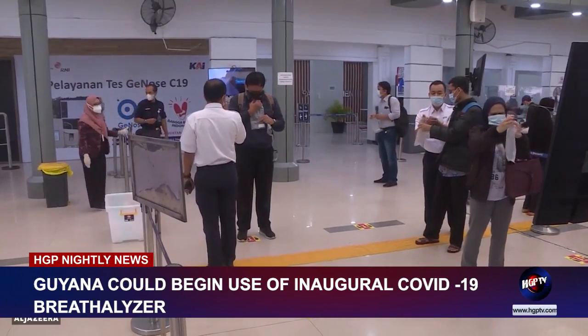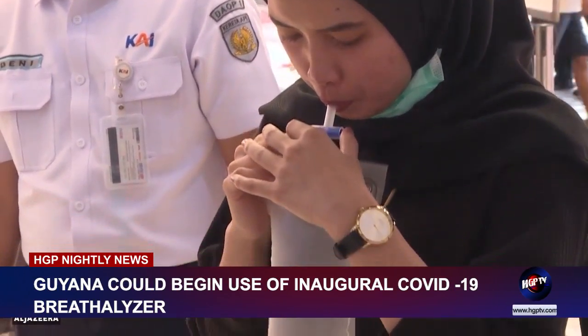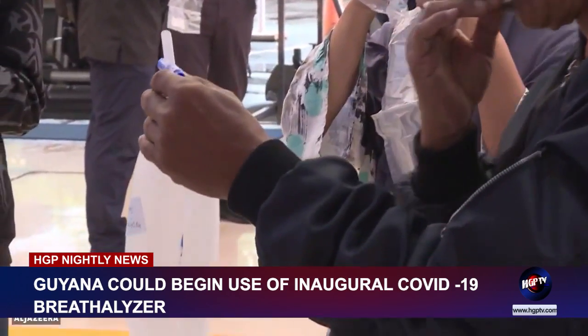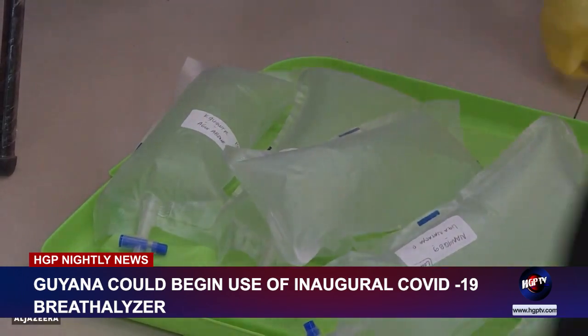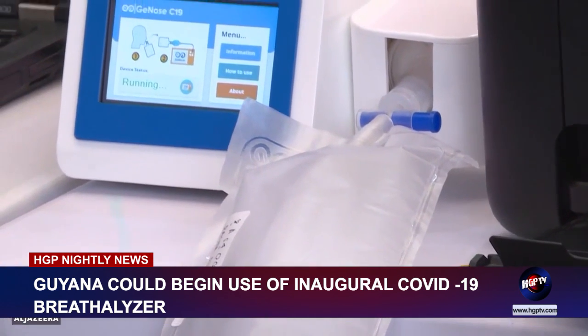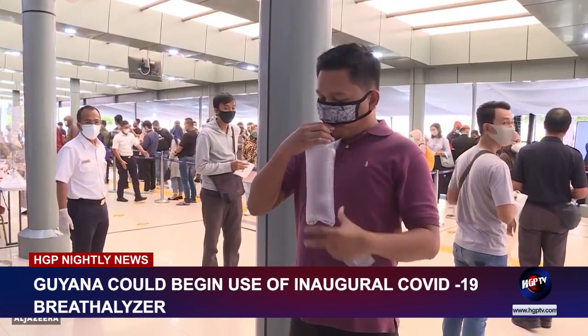The first COVID-19 diagnostic test through an INSPECT-IR COVID-19 breathalyzer detects chemical compounds in breath samples associated with the infection. The U.S. Food and Drug Administration, FDA, on April 14 issued an emergency use authorization for this new testing method.